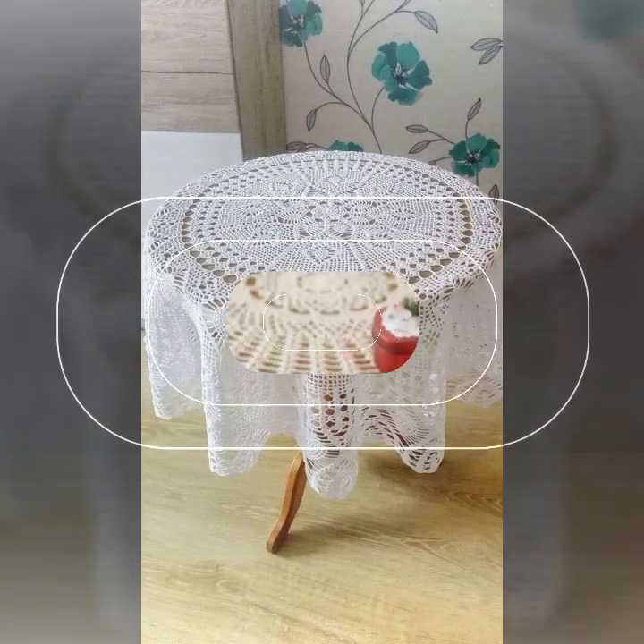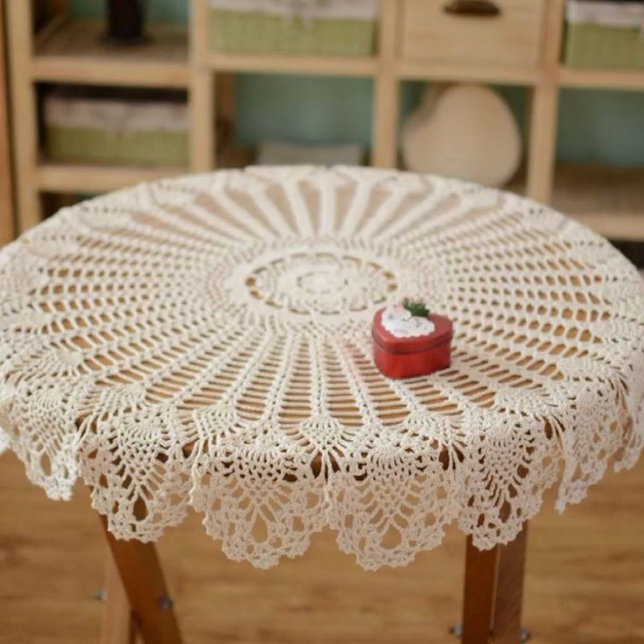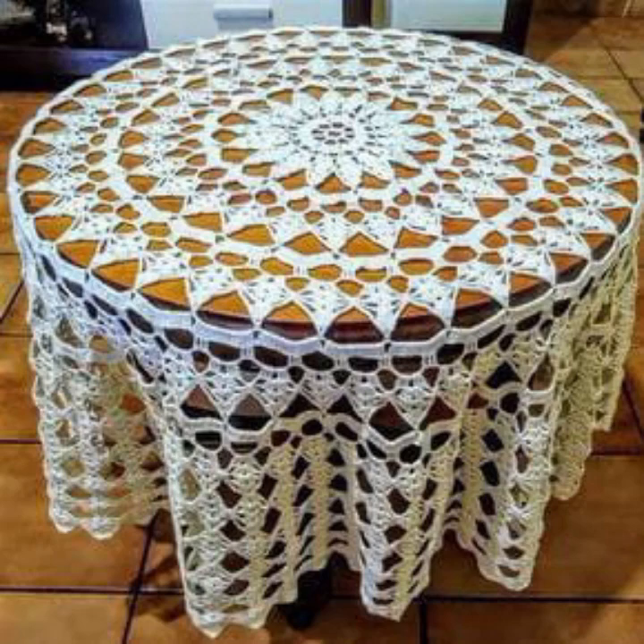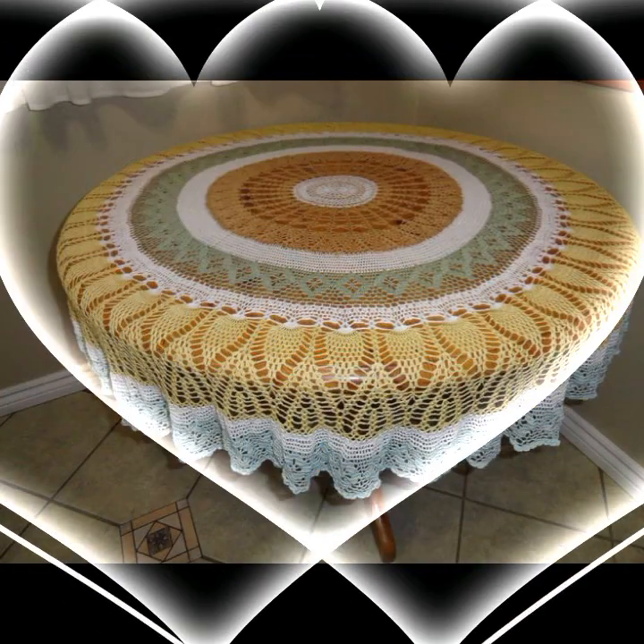This is very beautiful and trendy. Please, friends, watch my video till the end for more designs and more ideas. You can see my ideas, you can enjoy my videos, and you can decorate your table with beautiful and trendy crochet table cover designs.